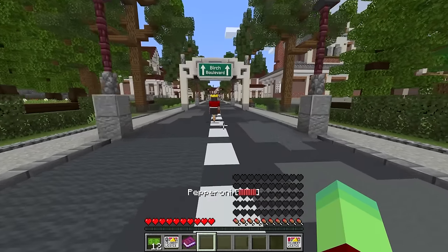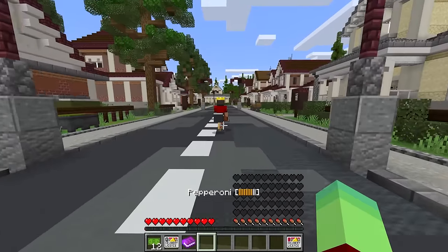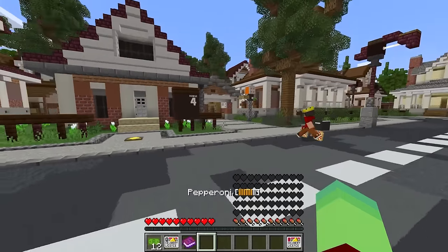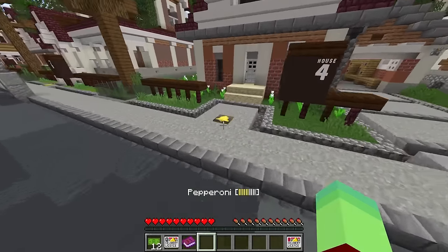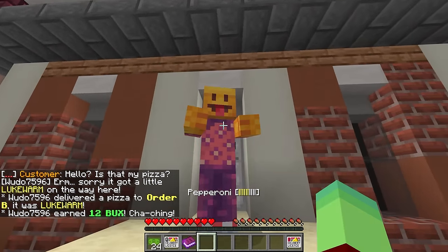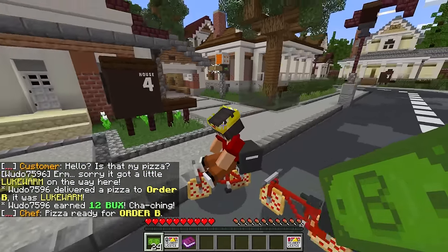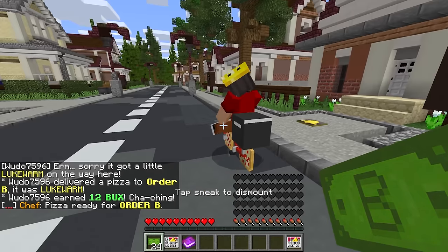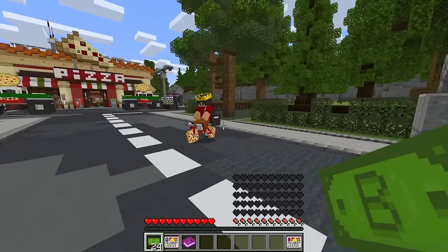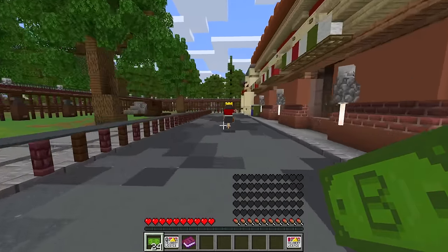Maybe after we deliver this pizza we can upgrade to a scooter. You're right Wudo, but we need to deliver this fast - follow me! Check it out, the house is right here. Let me ring the doorbell - oh hello there, Mr. Customer, this is your pizza! Boom, I got 12 bucks. I think we were slow once again Wudo - 12 bucks really isn't that much. Oh well, it's because you're slow, not because I'm slow!